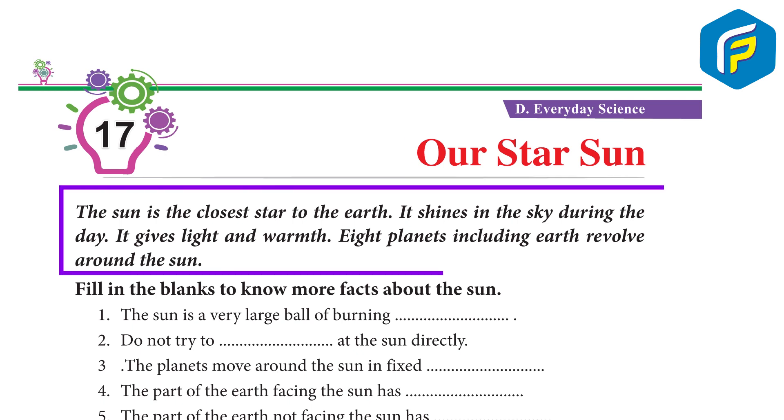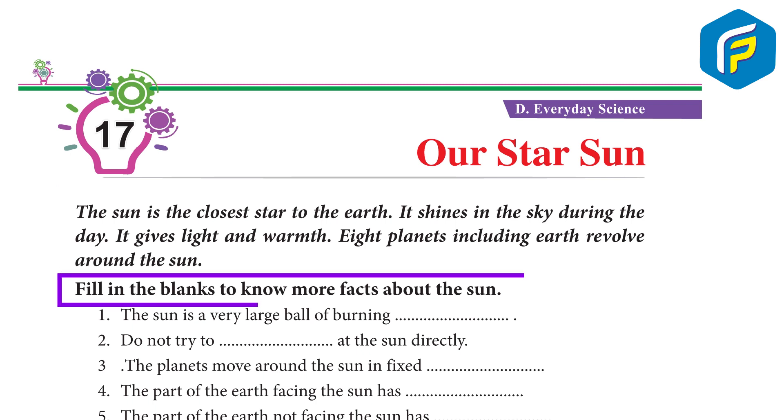The Sun is the closest star to the Earth. It shines in the sky during the day. It gives light and warmth. Eight planets, including Earth, revolve around the Sun. Fill in the blanks to know more facts about the Sun.